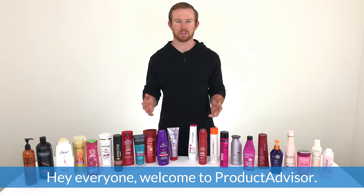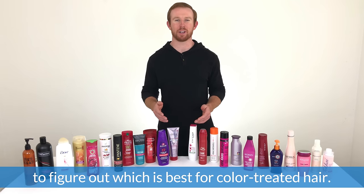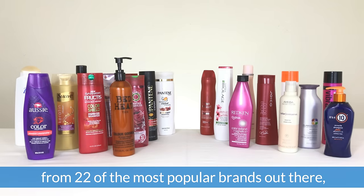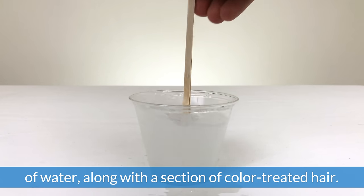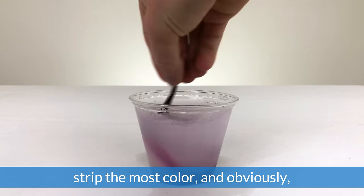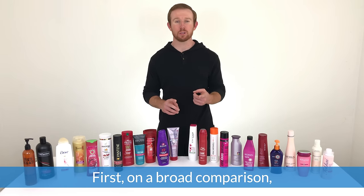Hey everyone, welcome to Product Advisor. Today we're going to be doing a test on professional versus drugstore shampoos to figure out which is best for color-treated hair. We've gathered 24 color care shampoos from 22 of the most popular brands, and we're going to put them all head-to-head in a wash test by mixing each shampoo in a cup of water along with a section of color-treated hair. The goal is to figure out which shampoos strip the most color — and obviously, the less color stripped, the better.